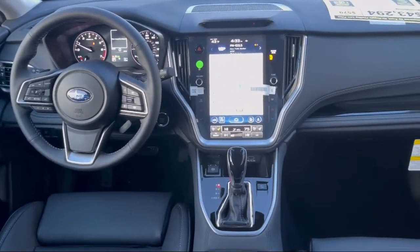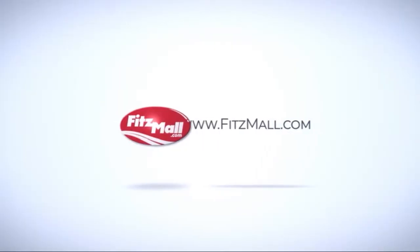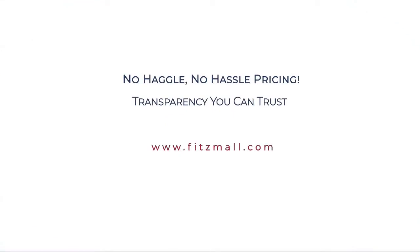We guarantee it. The Fitzway puts the customer first with honesty, respect, and a total commitment to customer satisfaction. That's the Fitzway.